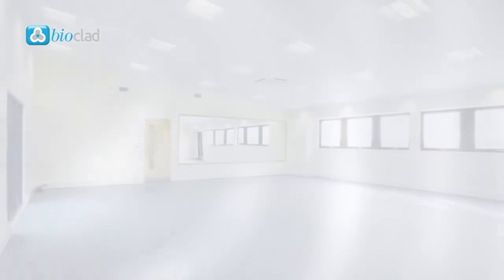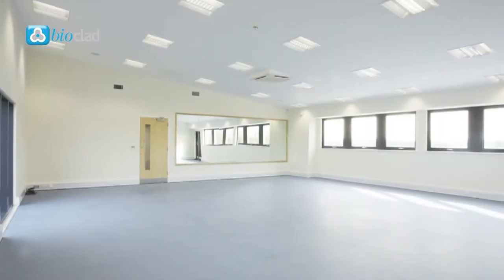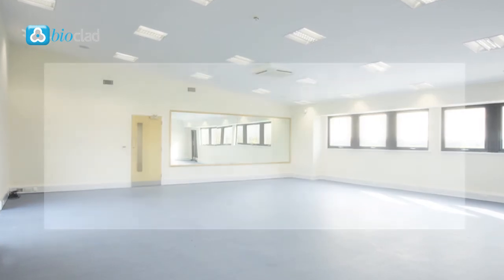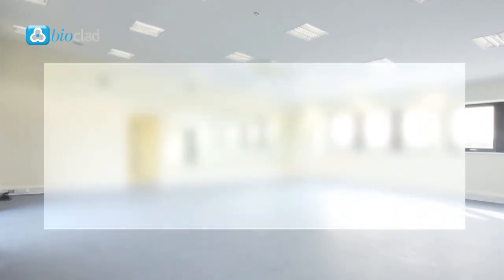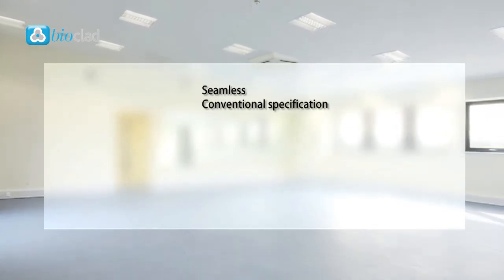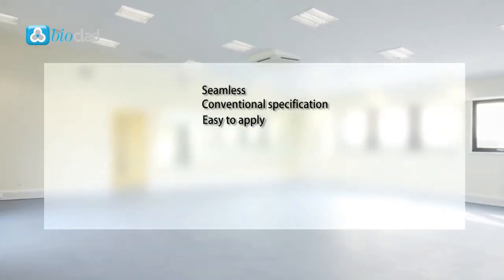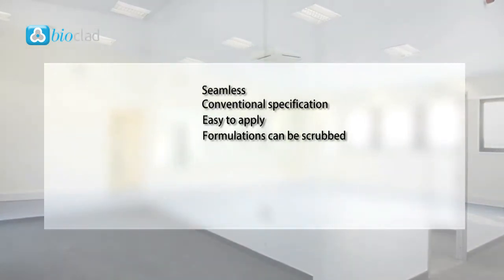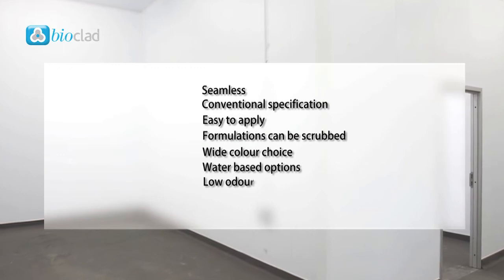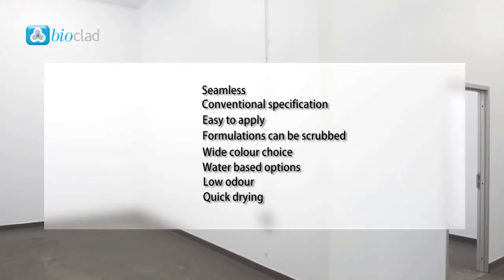There are several options for walls within hygiene critical areas, each with benefits as well as drawbacks. A conventional paint system remains popular for several reasons: it's seamless, it's a conventional specification, it's easy to apply, formulations can be scrubbed, there's a wide colour choice, there are water-based options, it's low odour and it's quick drying.